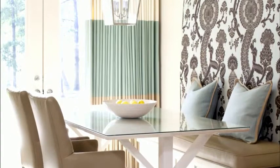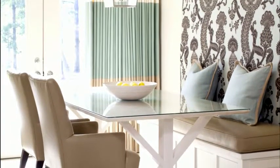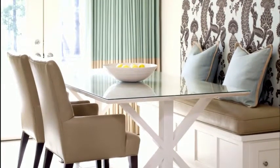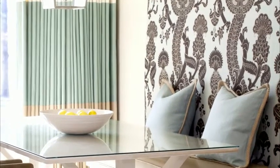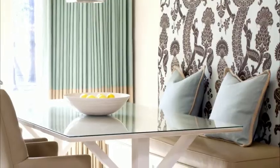In a kitchen breakfast area, consider creating your own banquette like this one with an upholstered back and plenty of storage in the seat. It's perfect for anyone who has kids and needs a great little nook for them to eat or do their homework.